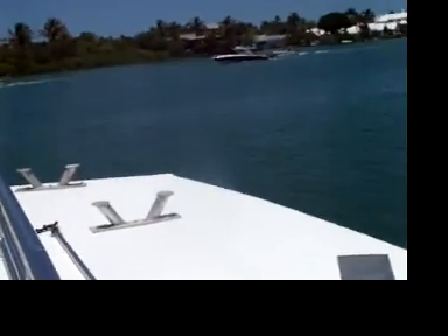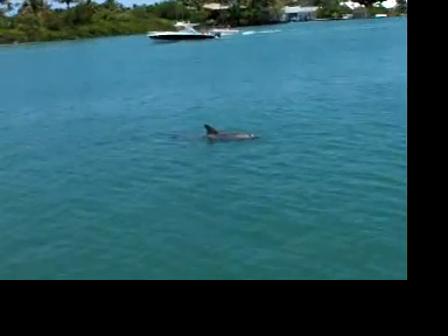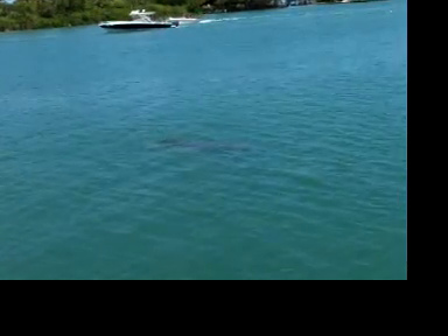Oh, dolphins! That's a bottlenose dolphin, left side of the boat folks. Bottlenose dolphin, left side of the boat. Wow.